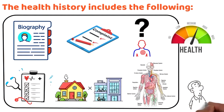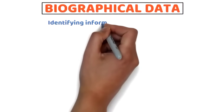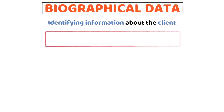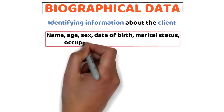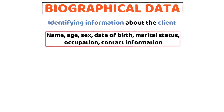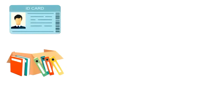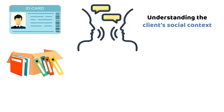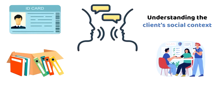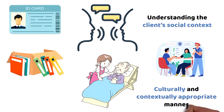Biographical data provide basic identifying information about the client, including details such as name, age, sex, date of birth, marital status, occupation, contact information, and sometimes ethnicity or language spoken. This information is essential for proper identification, record keeping, communication, and understanding the client's social context. It forms the starting point of any health assessment, ensuring that care is directed to the right client in a culturally and contextually appropriate manner.